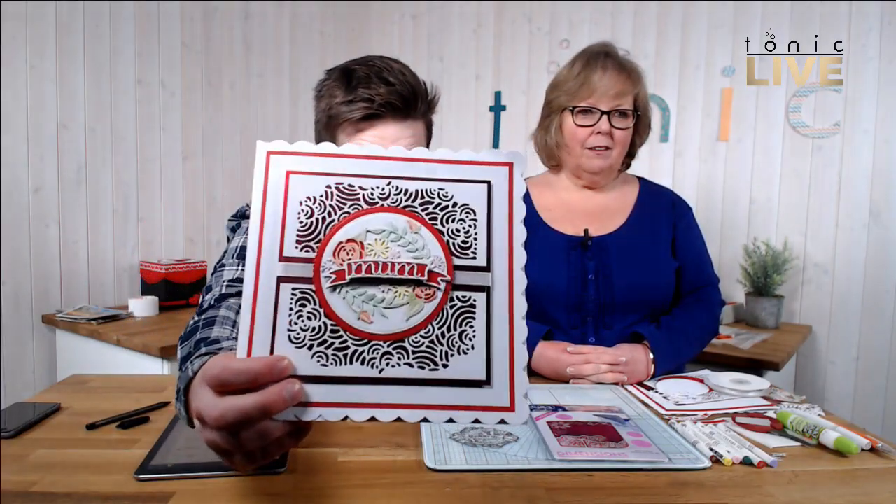Today we're going to be making this — we have the window box cards. You may have seen them. They've been on Create and Craft as part of a four-day deal this week. But we're going to do them flat today, so there's no window box on the front. Ali's going to talk you through that card. I put some pictures up on Facebook and on Instagram. Dan's with us as well, part of the Tonic Trio.